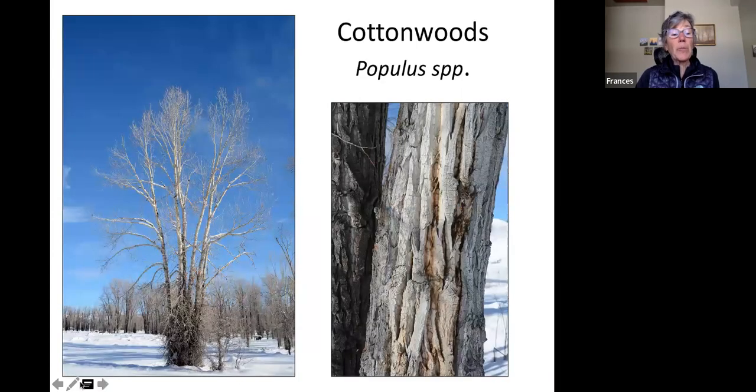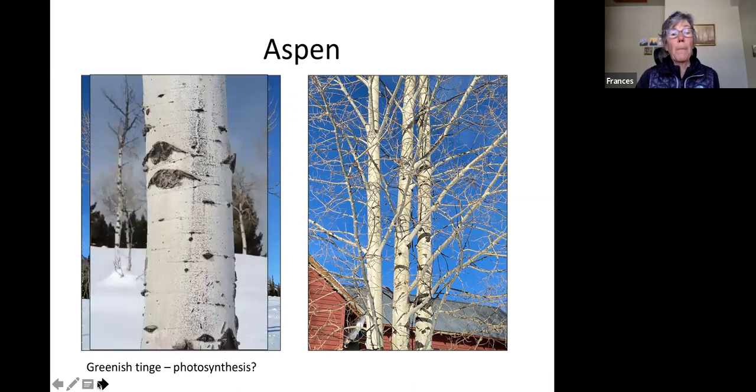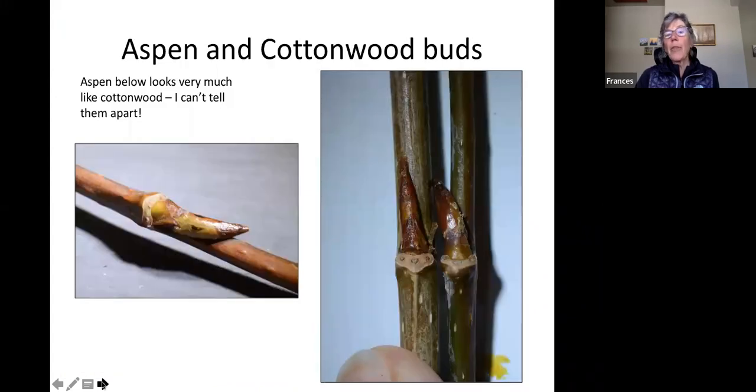Compare the shape of aspen to the cottonwood tree — much taller and often very shaggy at the bottom. The bark is also extremely different — deeply fissured bark on cottonwoods, of which there are several species here. The buds are really hard to tell apart from little twigs alone, so you want those other clues like overall shape and bark character.